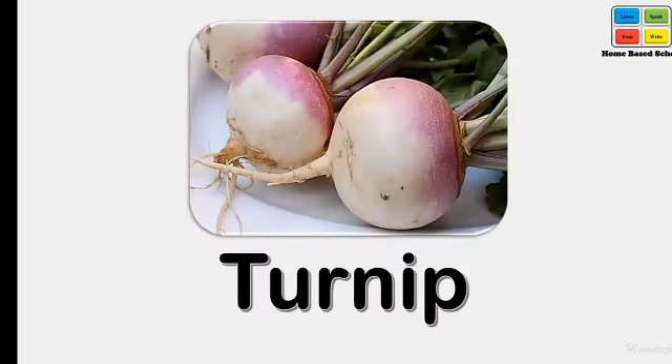Turnip. What's this? Turnip. Say loudly — turnip.